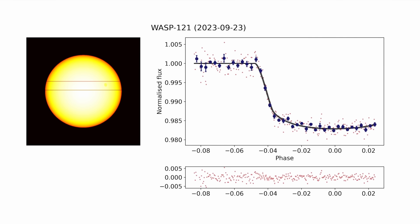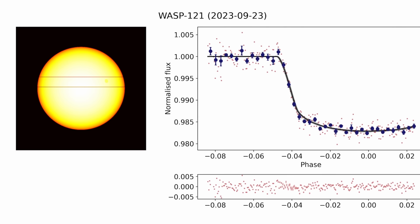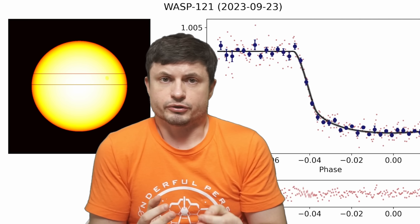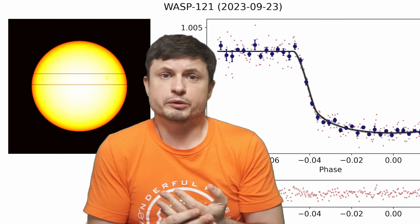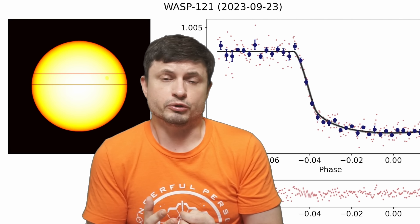Even though this is 900 light years away from us, since this planet is so close to the star and passes in front of it every 30 hours, it essentially makes it a perfect target to study planetary atmospheres. Back in those days, basically 10 years ago, this discovery presented us with a perfect opportunity to try to find out what elements these planets seem to contain in the atmosphere, and if they were in any way similar to Jupiter and Saturn.